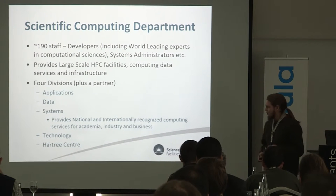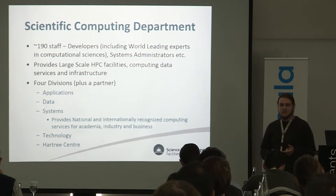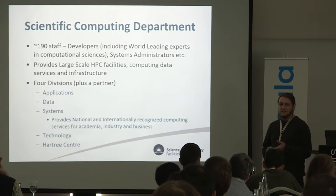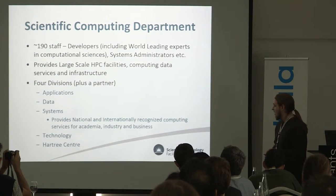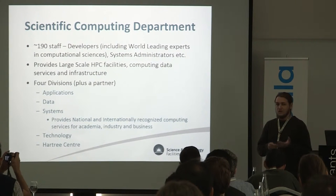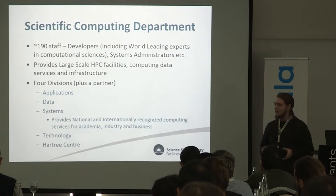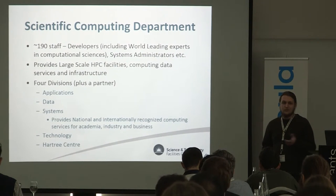We have four divisions and a partnership within the department. We've got the applications division, which is developing software for computational science. We've got the data division, which covers how we store and access data. We've got the systems division, which provides infrastructure for doing science. Then the technology division, largely focused on optimising programmes, software, and hardware to make it as efficient as possible. And then we've got the Hartree Centre, which is a commercial outreach type of thing helping businesses and other communities use the infrastructure we provide.